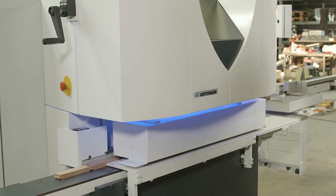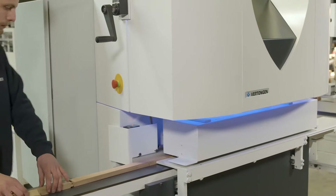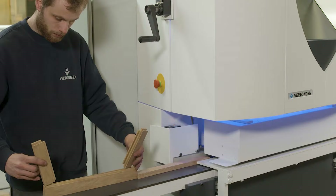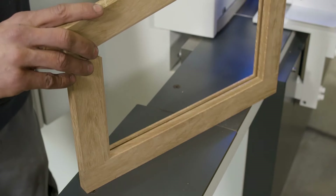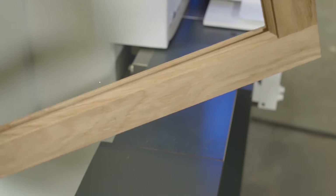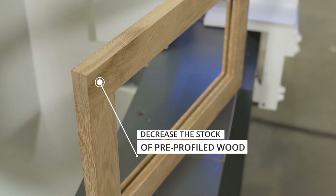A belt-driven feeding device will transport all parts in feed-through mode through the machine. Based on the tooling solution, ripped wood can be sized in width. The out-feed unit will offer the parts to the operator after sticking. In a short time, you've produced a complete-sized kitchen frame. This ProFill molder allows the customer to decrease stock with lengths of pre-profiled wood — now he can cut and size, cope and stick on demand.